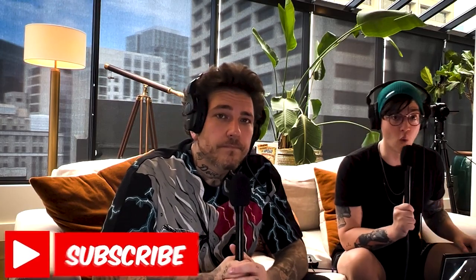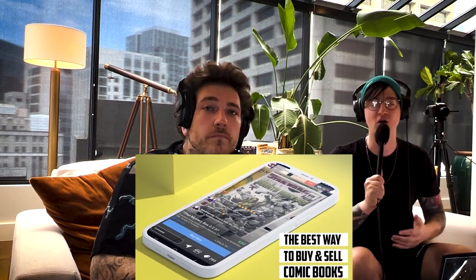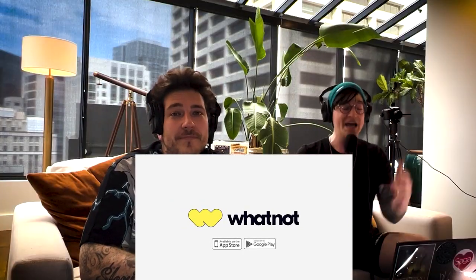Hit the like, slap the subscribe button — we need your support. Join us on WhatNot — all weekend we are repping here in Seattle. I'm hosting it with all my buddies. Come join multiple streams — we got Gem Mint, Russ the Comic Sensei, Fire Guy Ryan, Comic Pops, Nate, and Davis Ryder is going to be here. Come join us — the link is in the description.